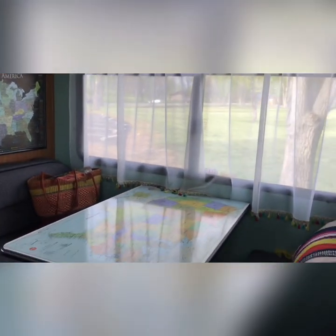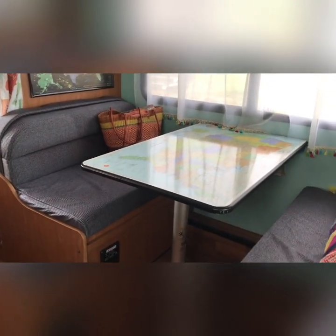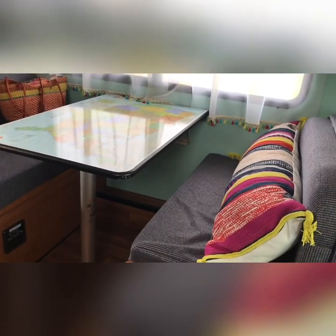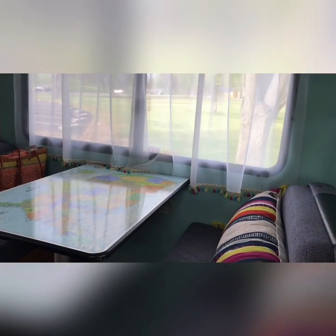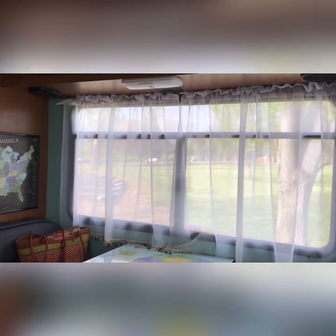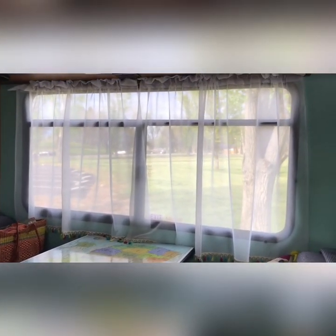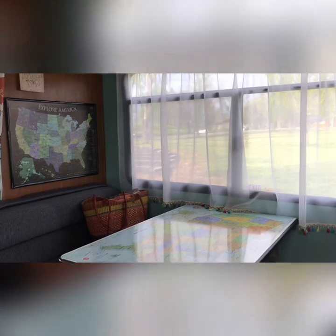I added these storage containers here, which makes it handy to have things right by the doorway. And then the dinette folds out into a bed, which I just kind of used to lounge on sometimes. The curtains I made — I wanted to be able to see outside and see the scenery but have a little bit of privacy, and that's worked out really well.